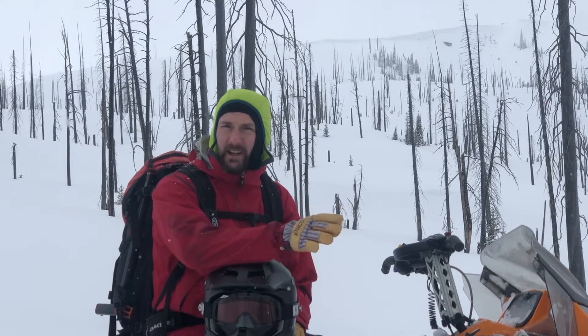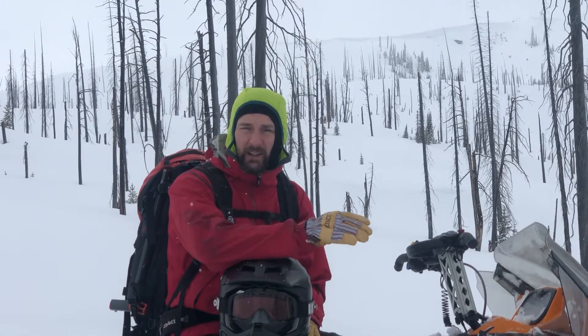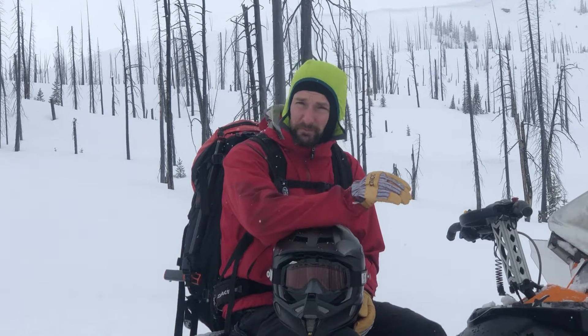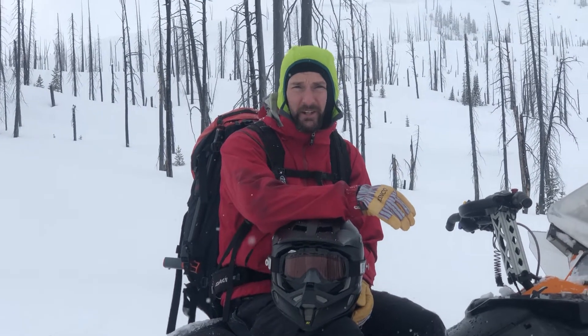What we're finding is at this elevation, which is about 7,000 feet — a little higher than that — we're not finding that newer layer of surface hoar. What we are seeing is that older layers of buried surface hoar. It's continuing to round and gain strength, so it's minimally reactive in our tests. But at other elevations — that 5,000 to 6,500 feet range — you can expect to find that buried surface hoar, and it's really reactive at those elevations.